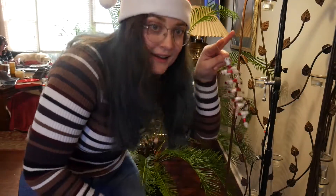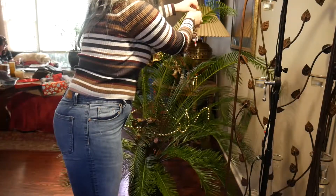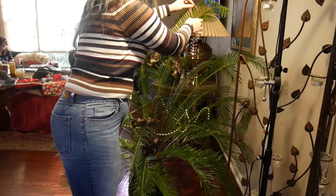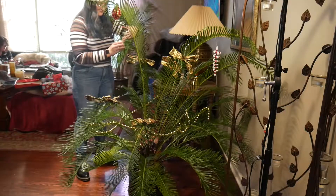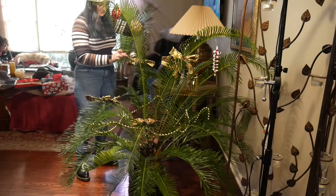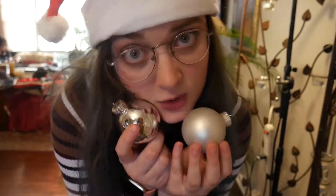Time for ornaments! I'm putting a lot of these things on because I think they look cute and classy! The Chiefs literally just won this Chiefs candy cane ornament.